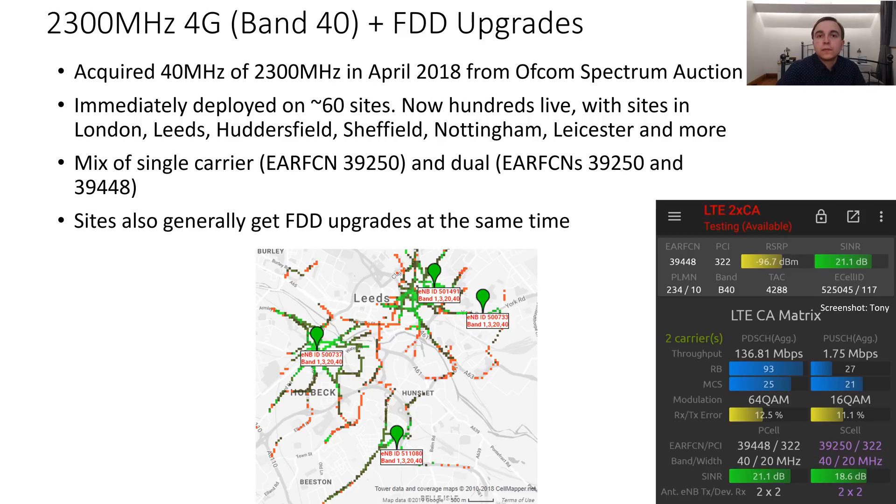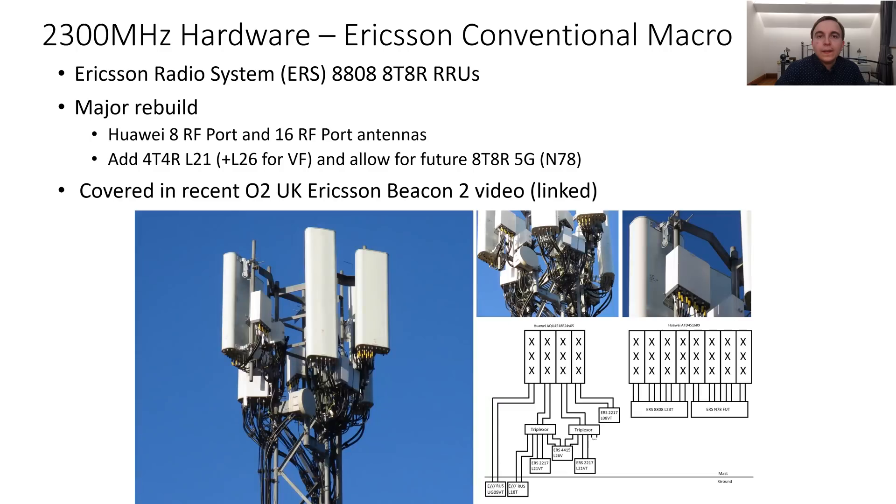Typically these sites so far have one 20MHz carrier of 2300MHz rather than the full 40MHz, but some are broadcasting the full 40MHz of 2300MHz spectrum — EARFCNs 39250 and 39448. In the case of a typical Ericsson macro site, this involves the use of Ericsson ERS 8808 remote radios, which are 8 transmit, 8 receive.